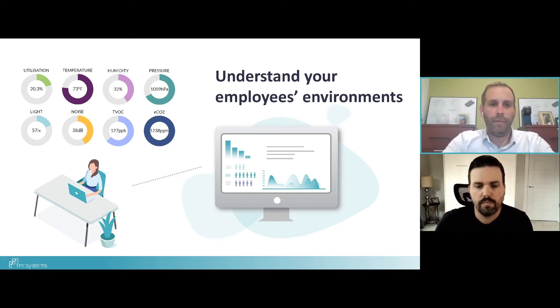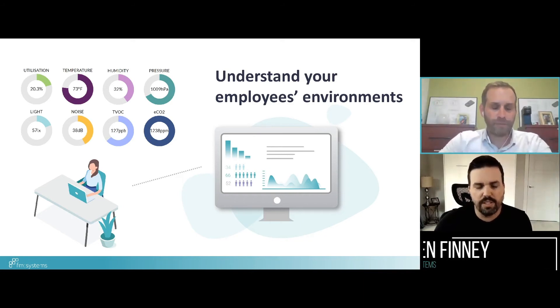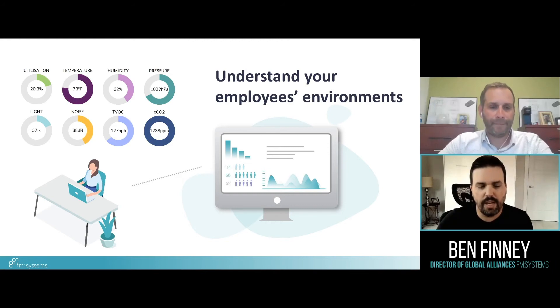The market supports a couple different approaches here. You can deploy what I'd classify as an all-in-one sensor — a single sensor that monitors many different environmental metrics — or if you don't need all the environmental metrics, there are other sensors that support one or two metrics that really custom-tailor to your specific need.